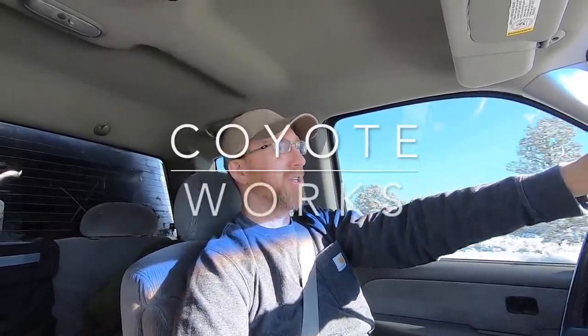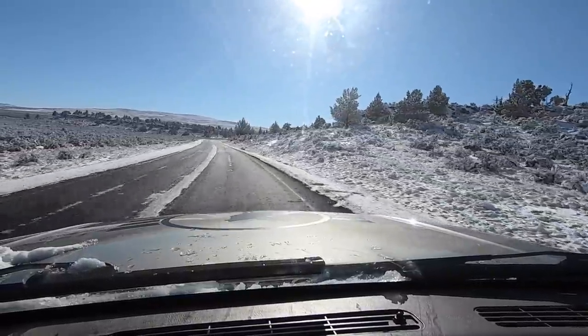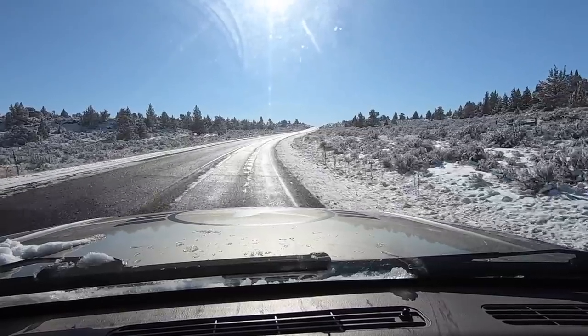How's it going guys? Casey here with the Coyote Works channel. I'm headed out on another adventure. We finally got a decent amount of snow in my hometown. I'm headed out in the truck with my ground tent camping setup to see how this does with a decent amount of snow on the ground. I really enjoy blending traditional old school camping techniques with a little bit of modern gear where it makes sense, and this trip is the perfect opportunity to show you guys some of that.